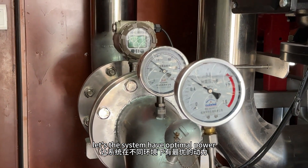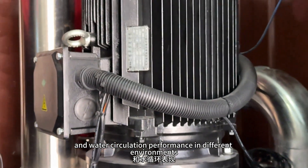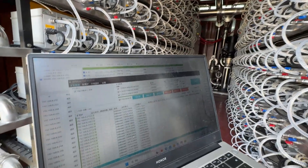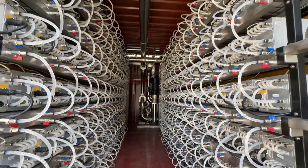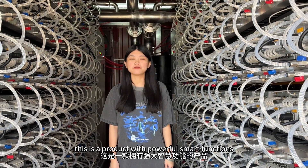The system has automatic power and water circulation performance in different environments. This is a product with massive, powerful functions.